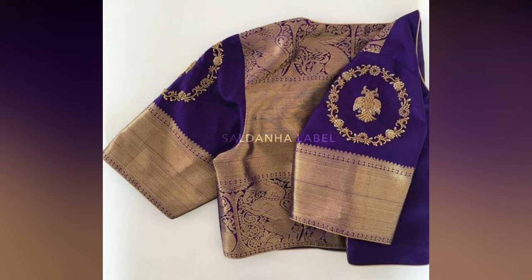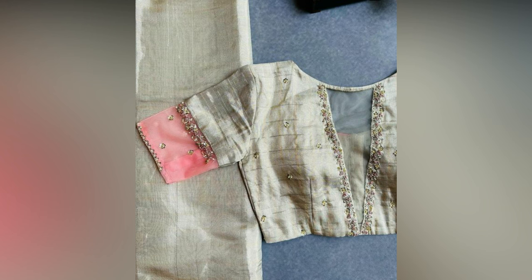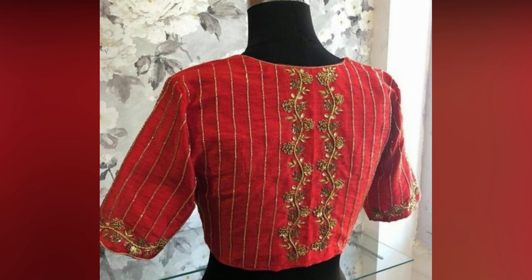With these designs, you are surely going to steal the show wherever you go. If you want to try a casual look, our catalogue of designs will help. If you wish for a dressier look, the catalogue is there for you too. So, let your desi you shine like never before and get started. Keep watching and check out the latest blouse designs for Pattu saris and pick the one your heart desires.